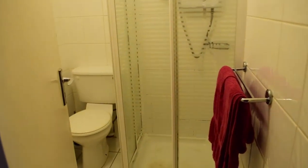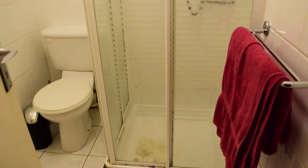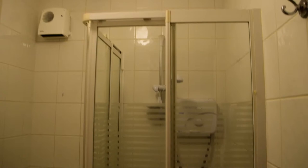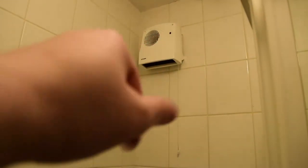Then we have the bathroom, where you have the shower, the toilet, and the sink is here behind the door. You also have heating inside the bathroom right there, which is always nice.